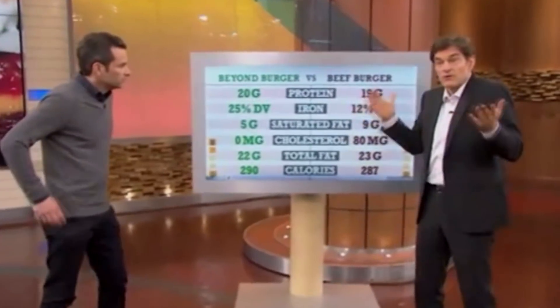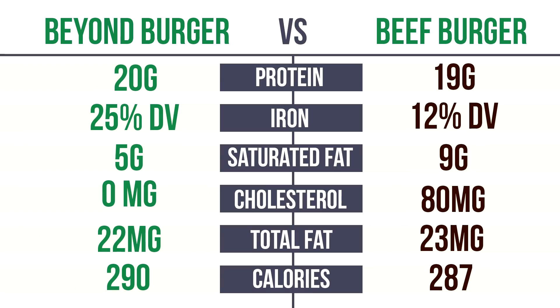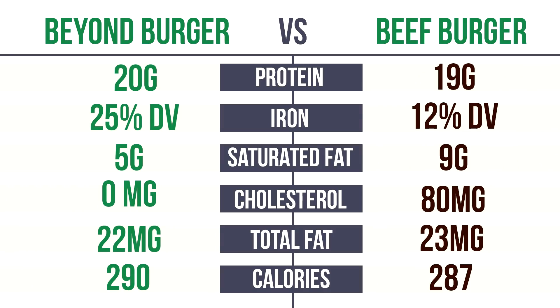There's something I really want to talk to you guys about. First, the basic things you see on the package: protein — about the same. Iron — the Beyond Burger actually has twice as much iron. Saturated fat — half as much, which is a good thing. Cholesterol — there's none, which is a positive. Total fat — sort of the same. Calories — sort of the same. Looking at these side by side, I think they're actually more similar than they are different. I'd call it a tie.